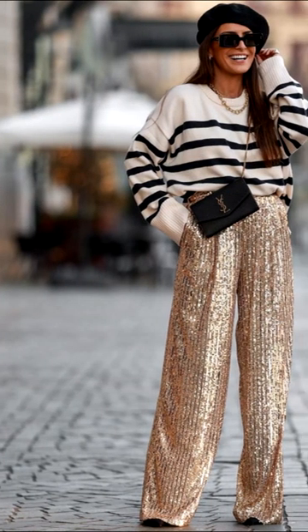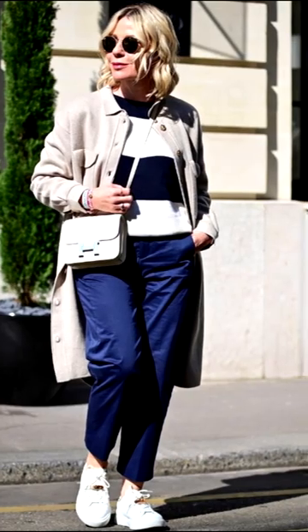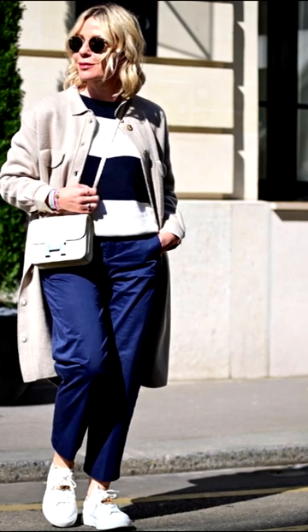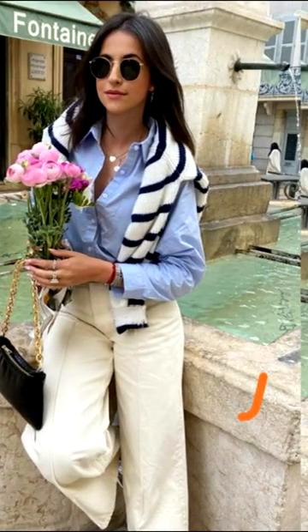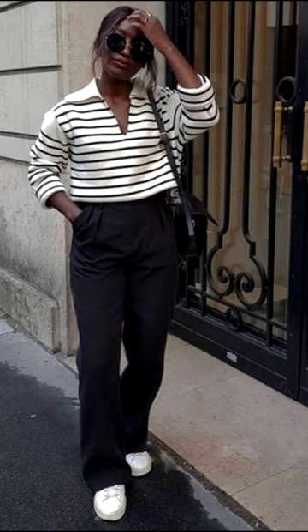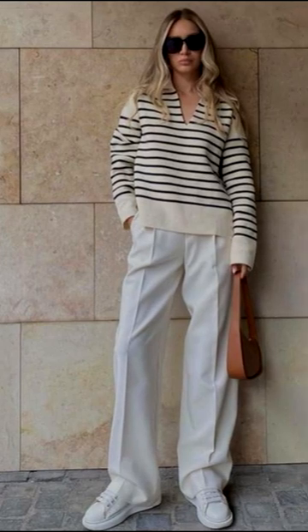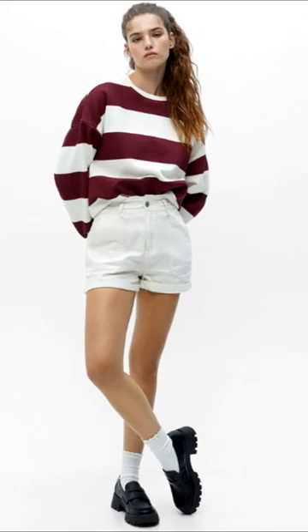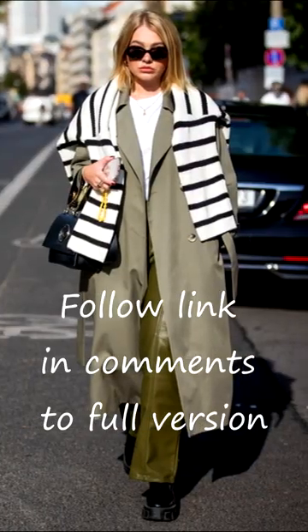The jumper is ideally combined with any bottom, fits perfectly into images with outerwear, and can become a highlight or accent of any image. A jumper can serve as a base, or vice versa, attract special attention. It will look perfect in everyday looks with rough boots, sneakers, and more sophisticated shoes. It looks great in tandem with white linen trousers or denim shorts. A striped jumper can be the main accent in a casual and business look.